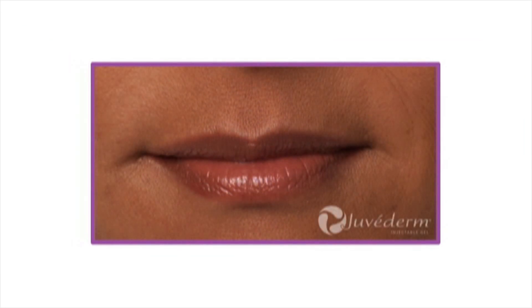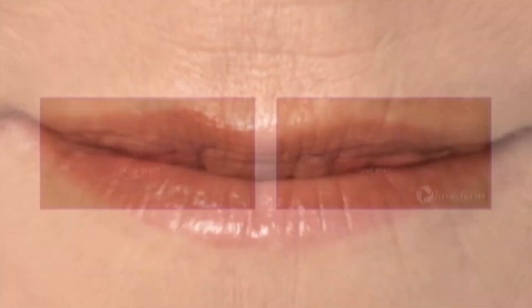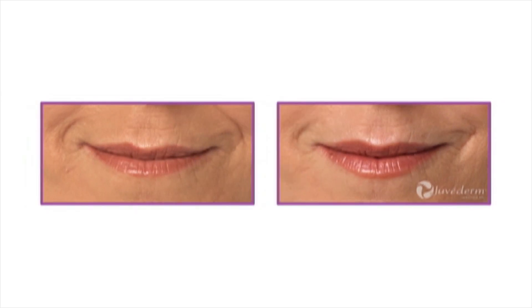The positive effects from these treatments can last from one all the way up to two years. Here's the bottom line: you will look years younger the instant you walk out of our clinic.